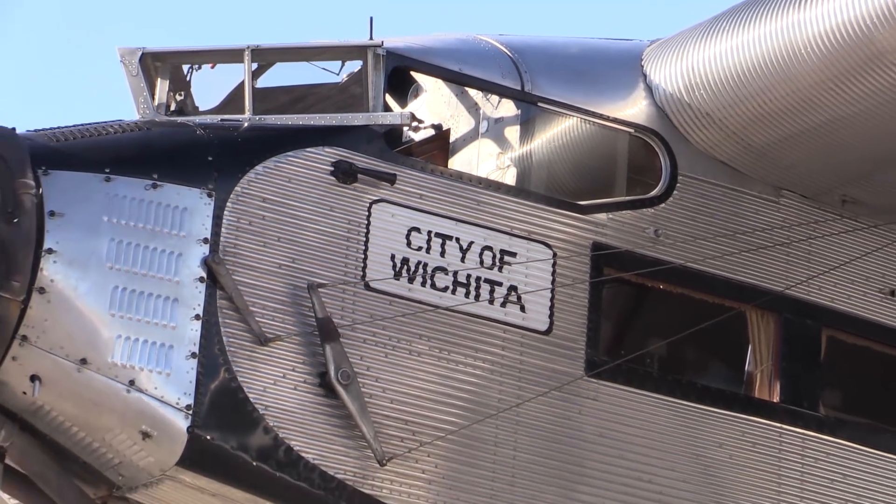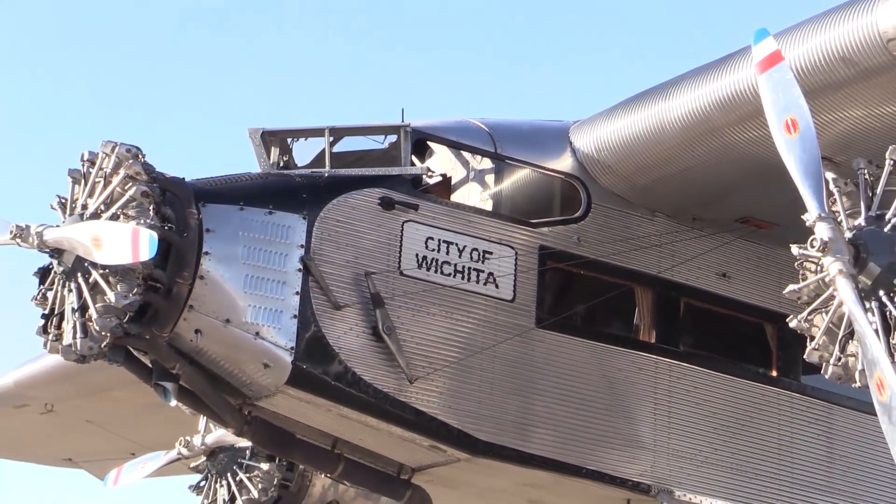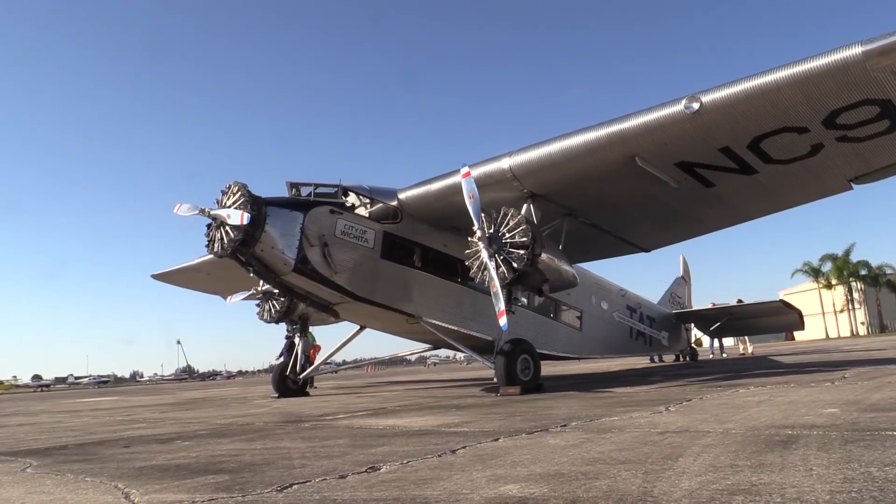EAA is here with the city of Wichita's famous Tri-Motor. Check it out at the south end of the flight line, and yes, they're offering rides.